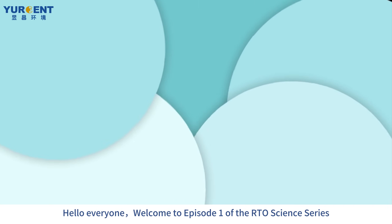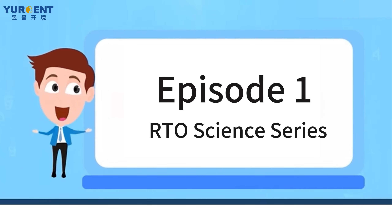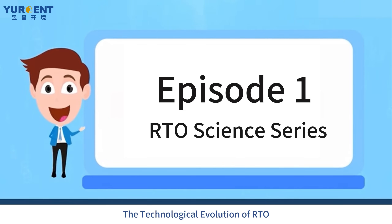Hello everyone, welcome to episode 1 of the RTO Science Series. The Technological Evolution of RTO.